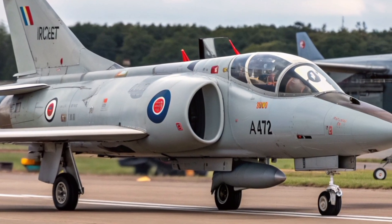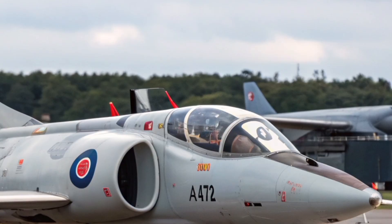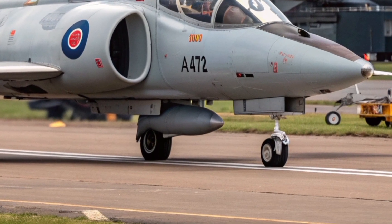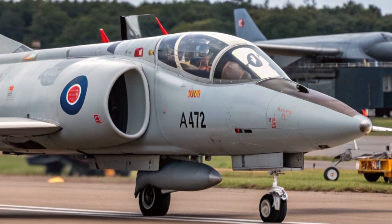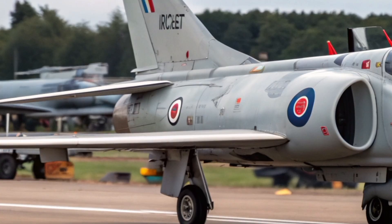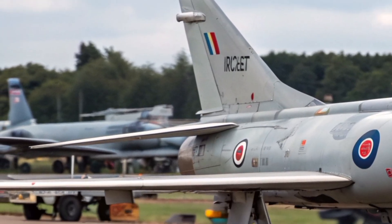In 2027, the legendary name Hawker Siddeley P-1127 returns, not as a museum piece or a forgotten prototype, but as a fully reimagined combat aircraft built for the demands of modern warfare. What began in the late 1950s as an experimental aircraft that would eventually give birth to the Harrier has now evolved into a symbol of Britain's ability to blend heritage with cutting-edge technology.